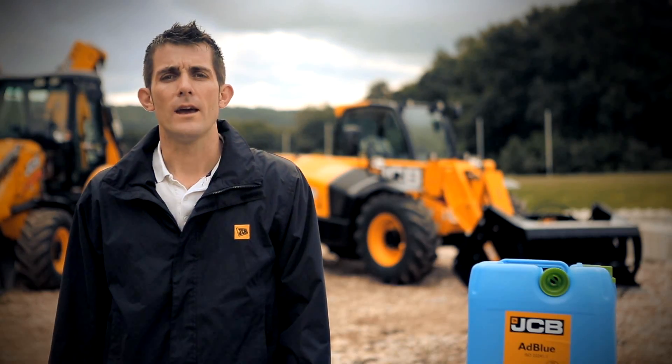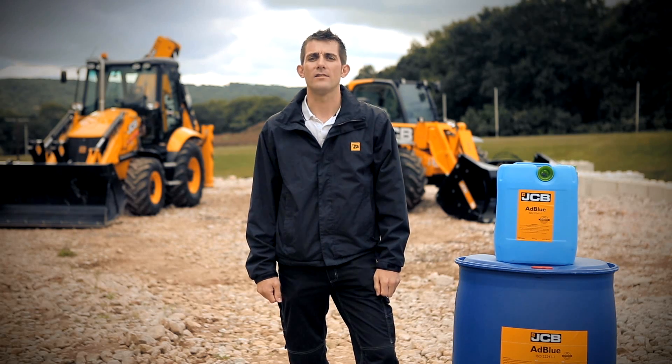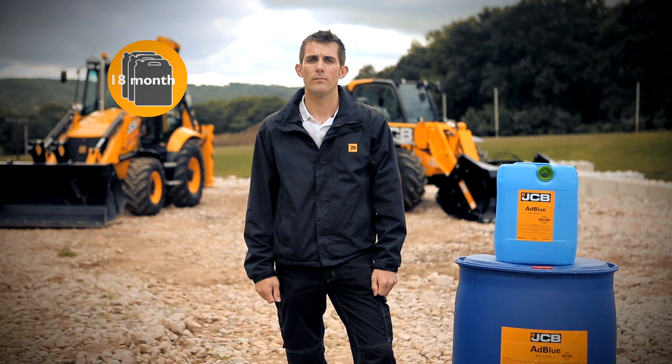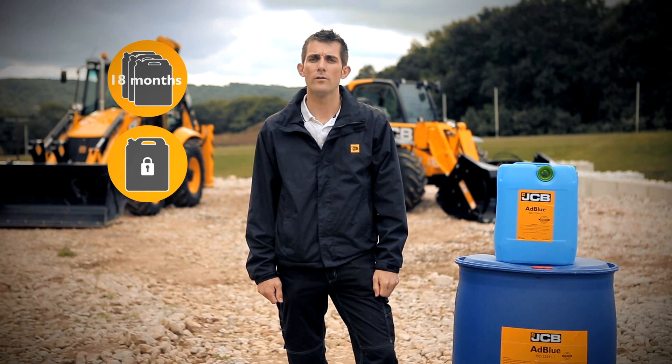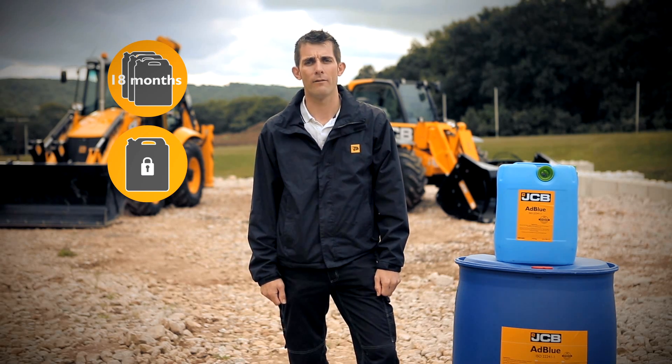Storage of AdBlue is key. AdBlue in a sealed container has a shelf life of 18 months. If AdBlue is opened, it must be stored in a cool, dark place and consumed whenever practically possible.